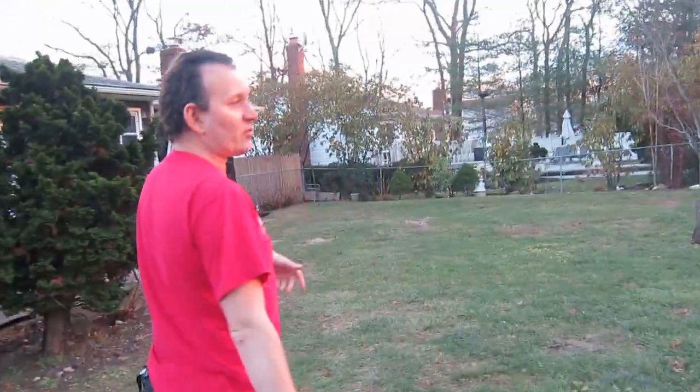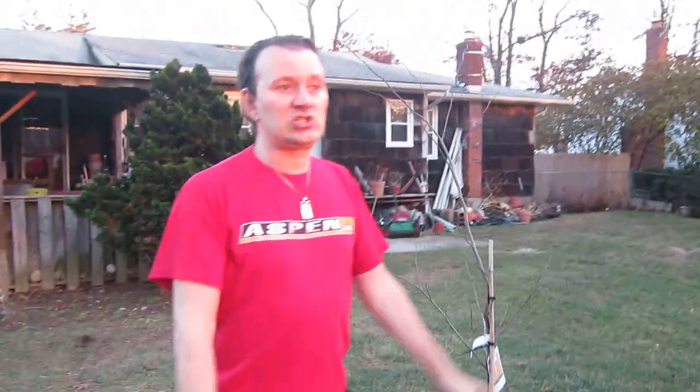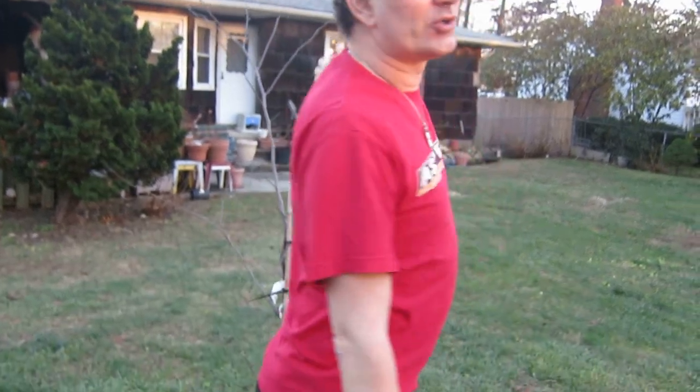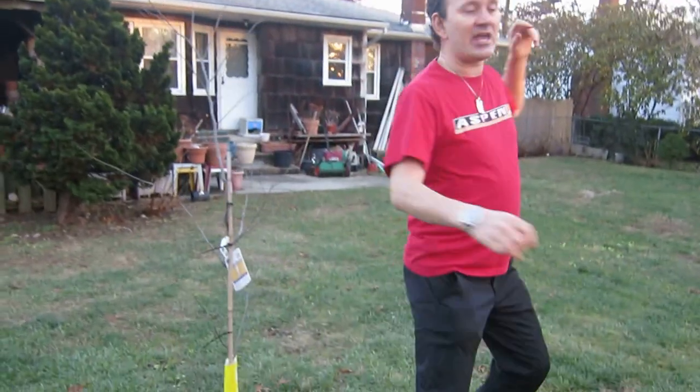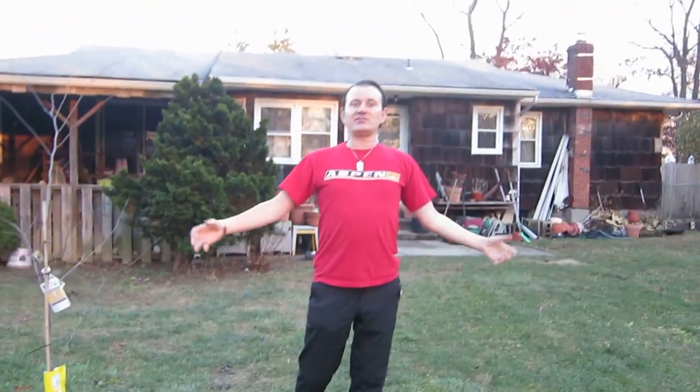I bring my mother every year to the National Cherry Blossom Festival, but I'm not sure how many years she can actually do that in a wheelchair. So now she only has to come out her back door. And every one of these trees that you see with the yellow banner is a flowering cherry tree.